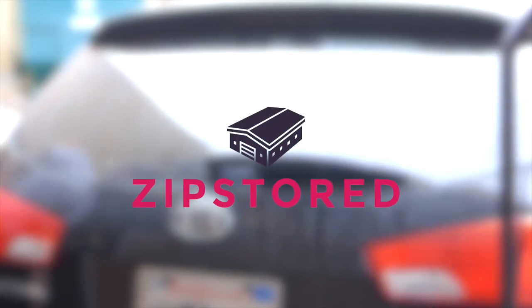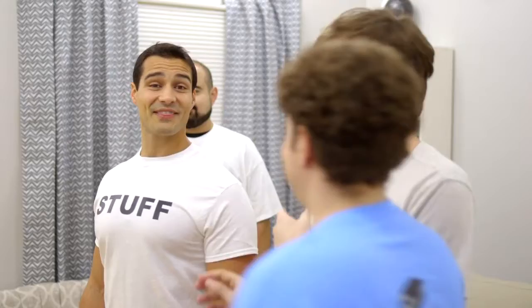With ZipStored, all of this is a thing of the past. Just contact them to come pick up the clutter you need stored, and they'll come pick it up. Then they'll store it in one of their storage centers.